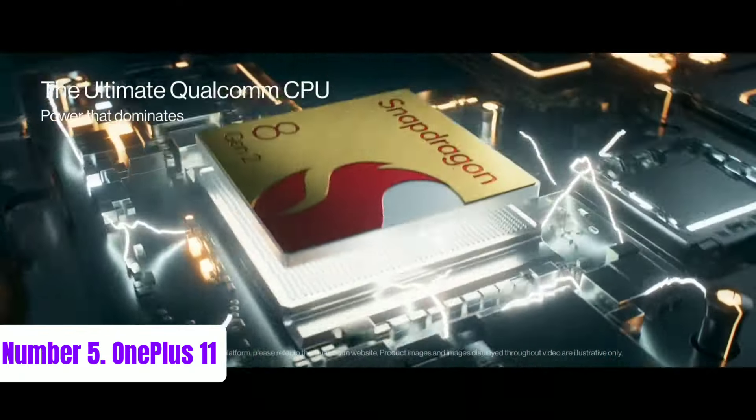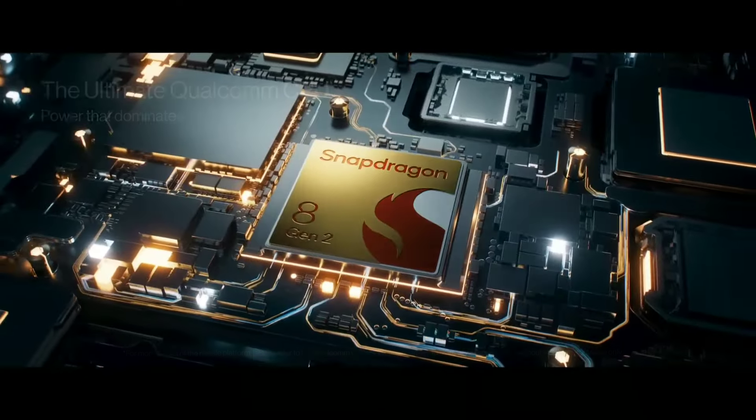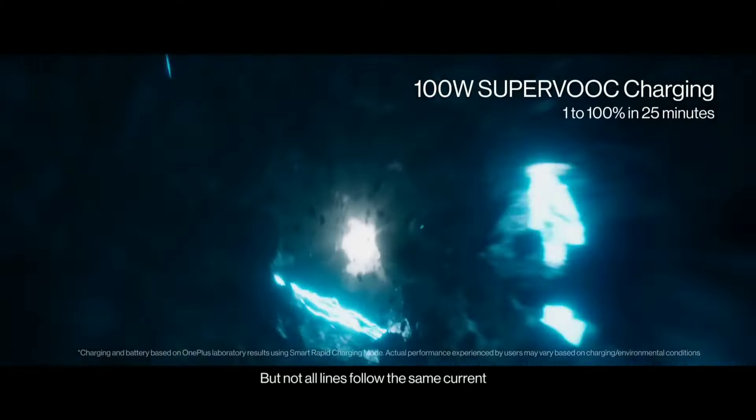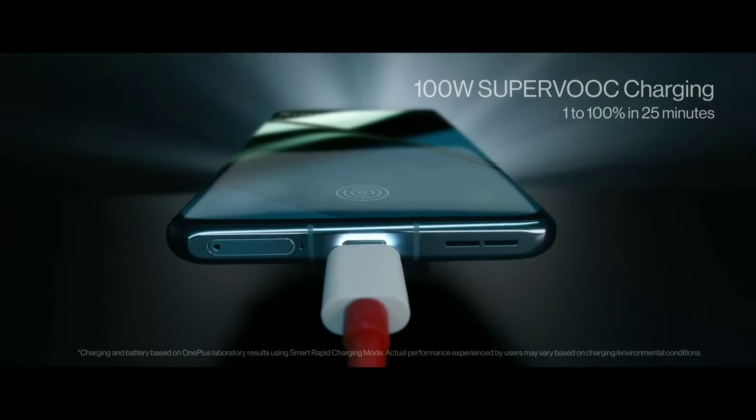Running on OxygenOS based on Android, it provides a clean, user-friendly interface. Overall, the OnePlus Nord N35G is a well-rounded smartphone for those seeking performance without breaking the bank.